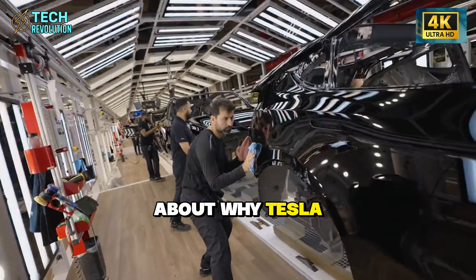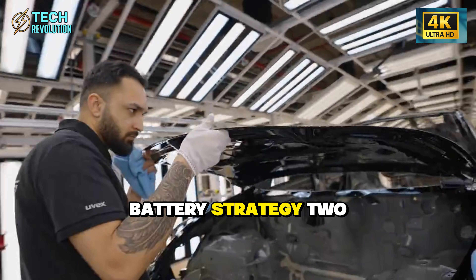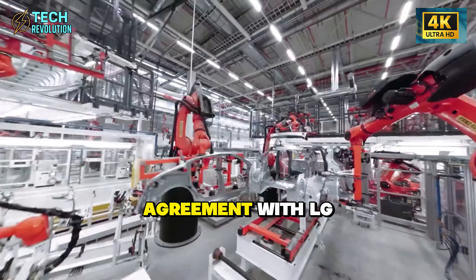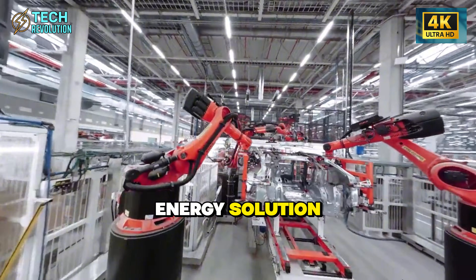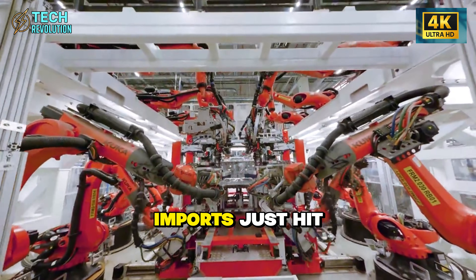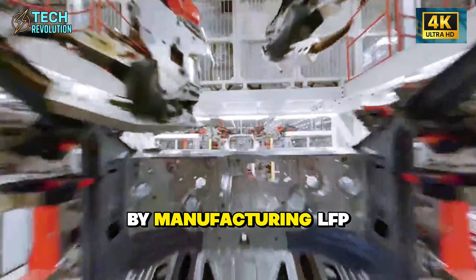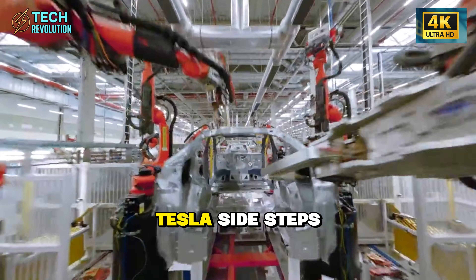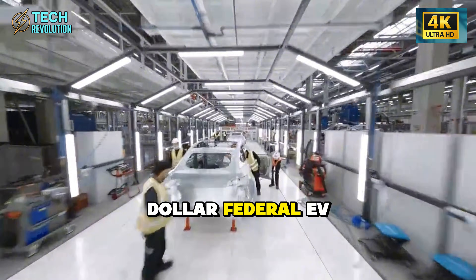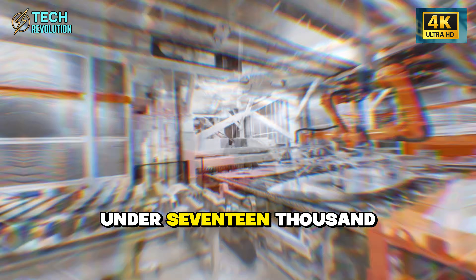Now let's talk about why Tesla chose this exact moment to finalize their battery strategy. They signed a $4.3 billion LFP battery supply agreement with LG Energy Solution, with production centered in Nevada instead of China. Tariffs on Chinese imports just hit $25,000 per vehicle. By manufacturing LFP cells domestically, Tesla sidesteps the tariff entirely. Add the $7,500 federal EV credit, and suddenly you're looking at a final cost under $17,000.